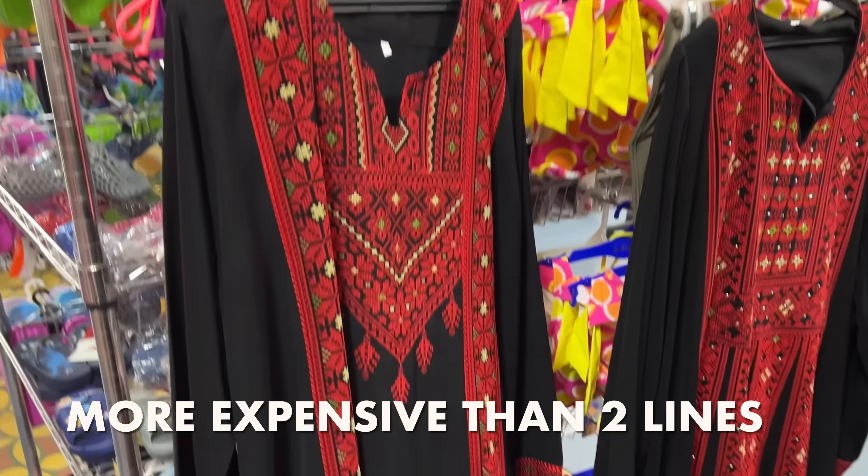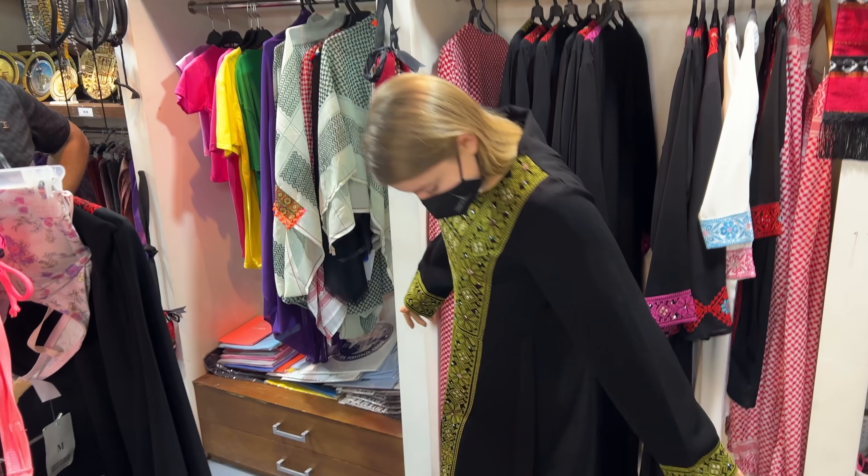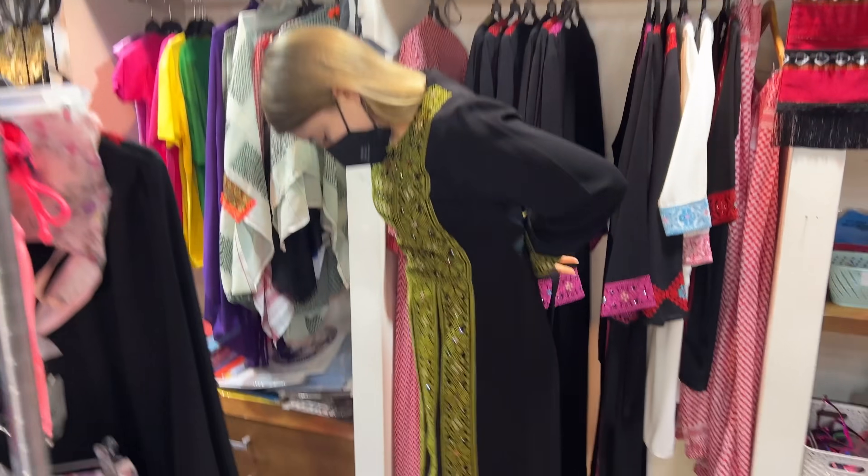Four lines is more expensive than four lines — more work. It fits you well.